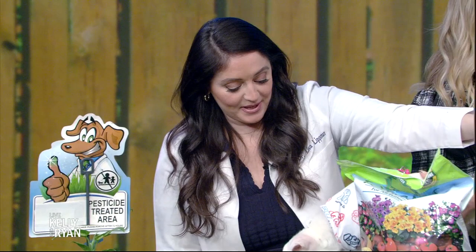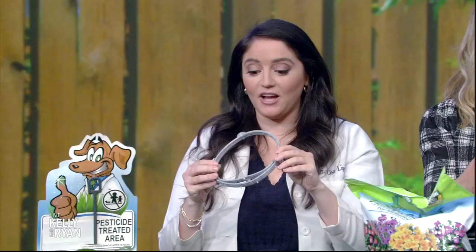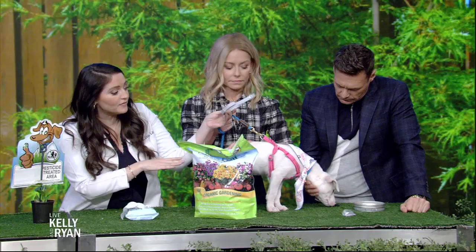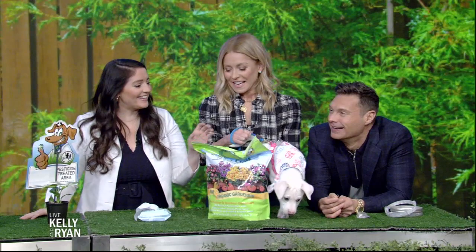One of my favorite products to protect them against fleas and ticks is a collar — this lasts for about eight months. I currently have this on my dog; I absolutely love it. My dog is really picky so I can't get her to take anything orally. But that is an option. There are oral flea and tick preventions and also topical flea and tick preventions. You want to make sure to talk with your veterinarian and see what's best for your pet.